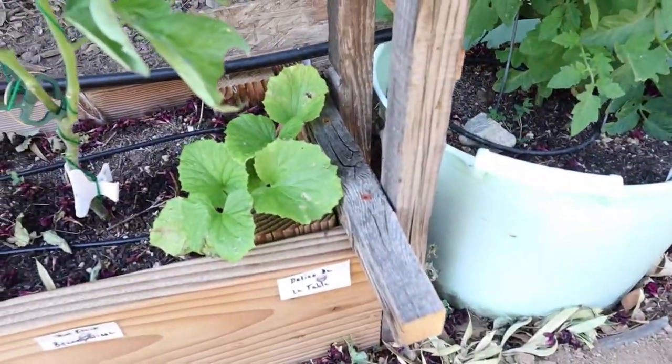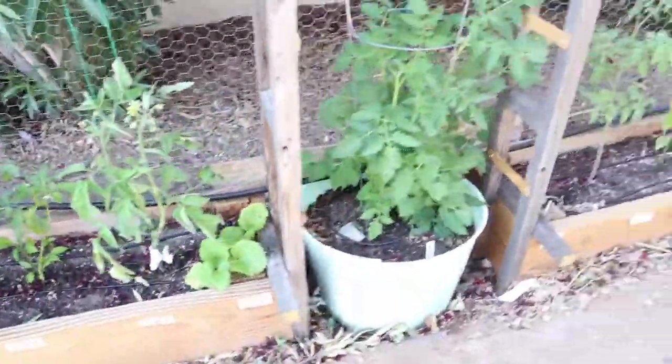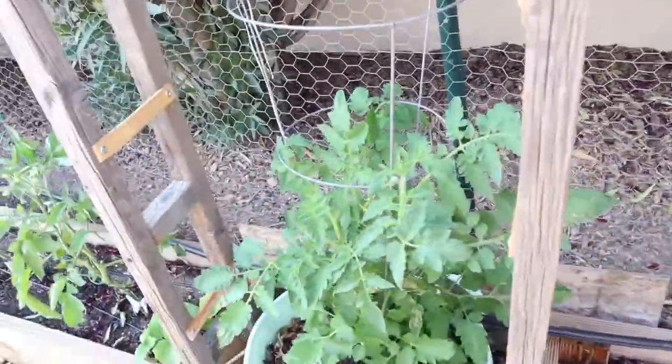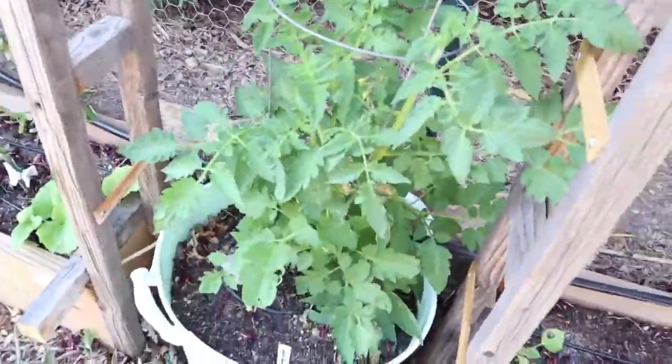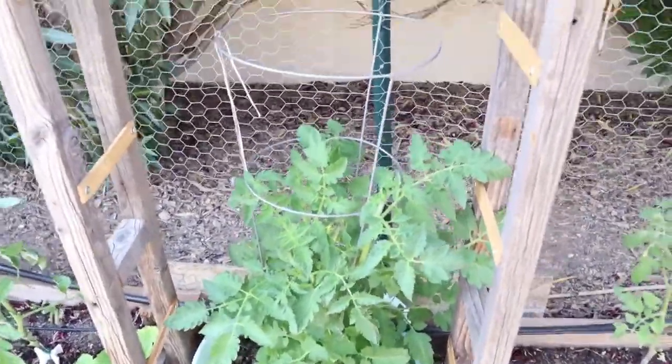And then a Delice de la Table melon. And then we have Green Sausage tomato — I love these tomatoes, they are so flavorful and good.